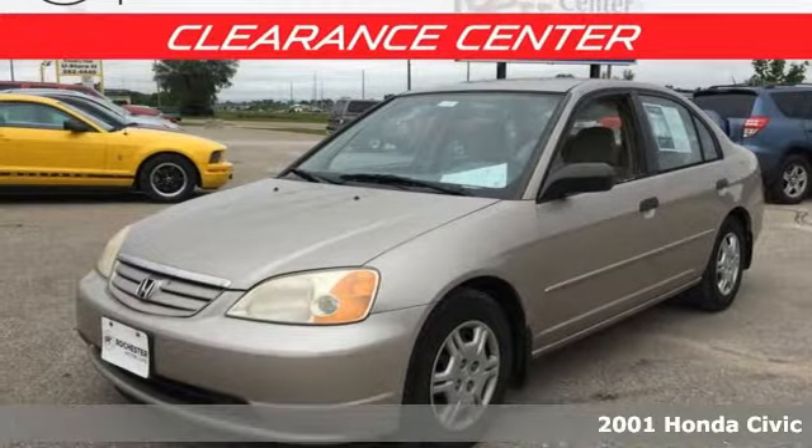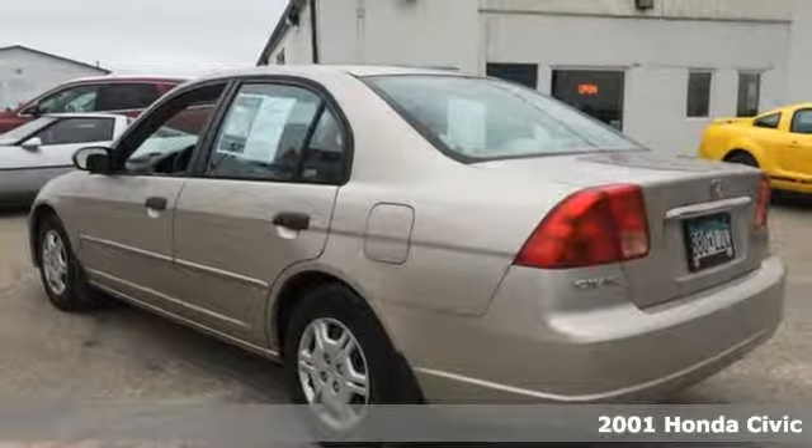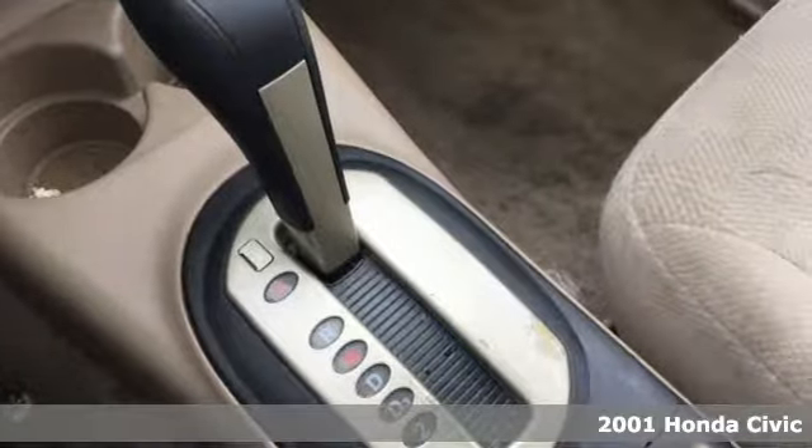Here's a 2001 Honda Civic. Get more mileage out of every drive with this Civic. A great vehicle is comprised of great features like these.